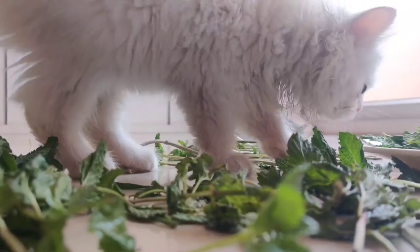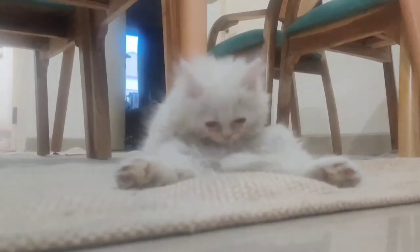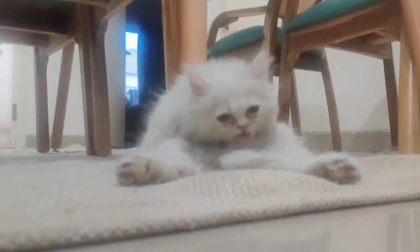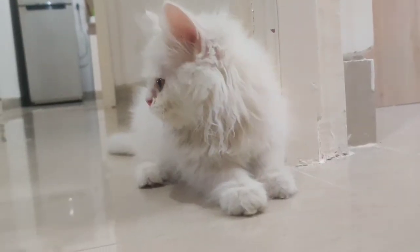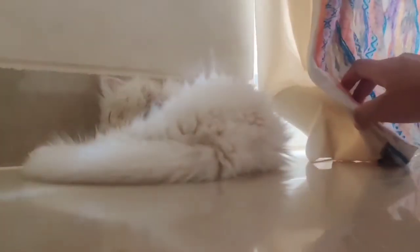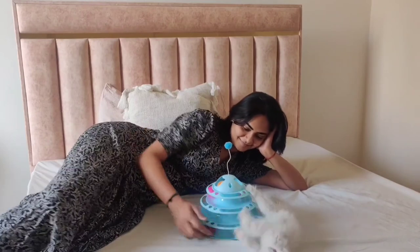She is very playful and very curious, as any kitten would be, and by each passing day I think she is growing and learning new things, which is a good sign. Initially I had so many apprehensions whether they would be able to live together or not, but nowadays I think they are liking each other's company.